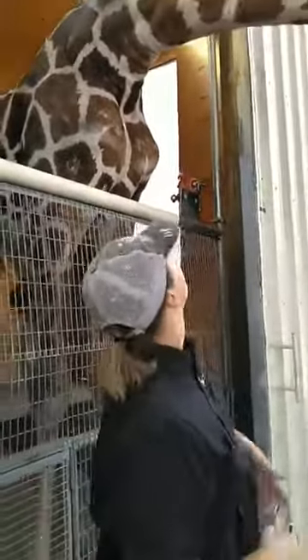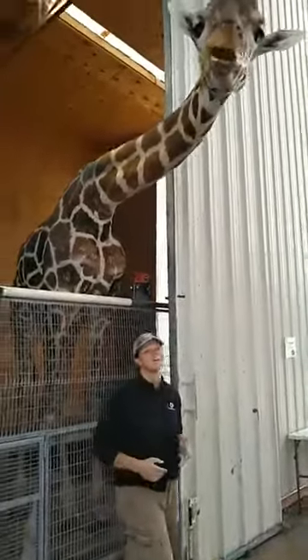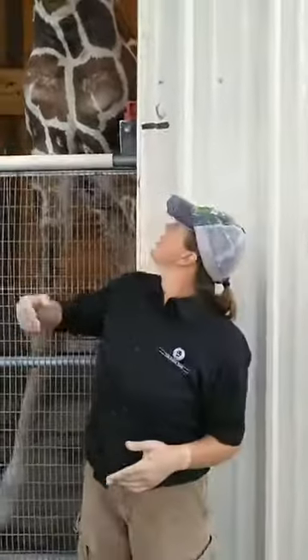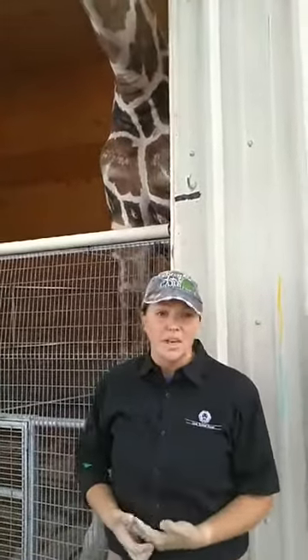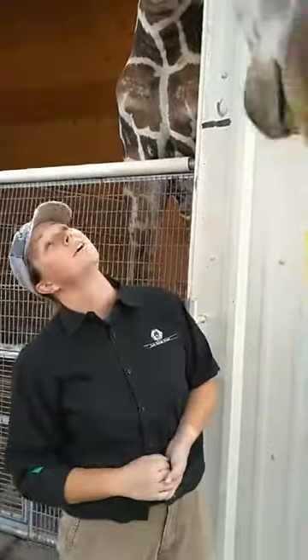He is obviously a lot bigger than me, and he is still growing. When a baby giraffe is very first born, they are six feet tall. I'm not. So a baby giraffe from the moment it's born is actually taller than me. They start off very, very tall and they only go up from there. The only thing with that is mom actually gives birth standing up, so that baby giraffe has a long way down — and that's how it starts off with a bang.